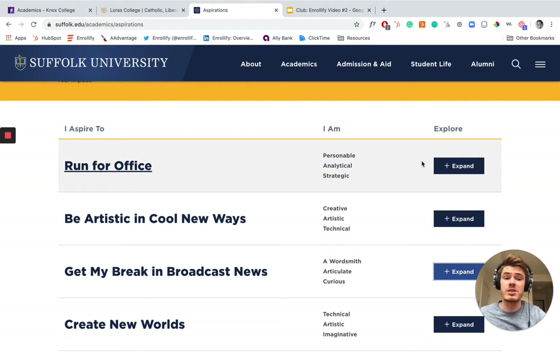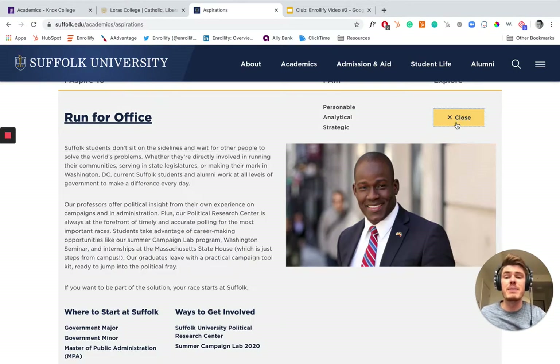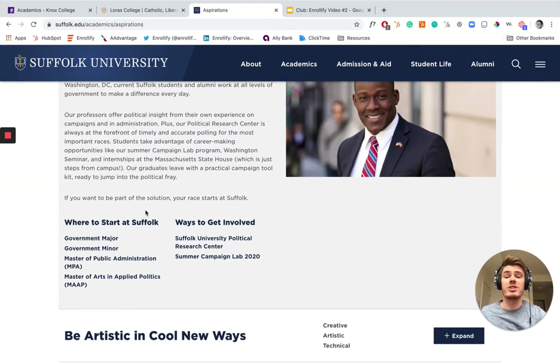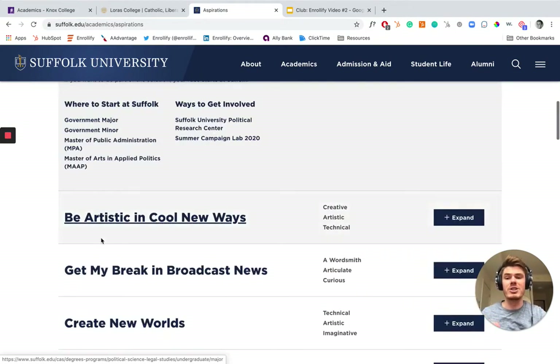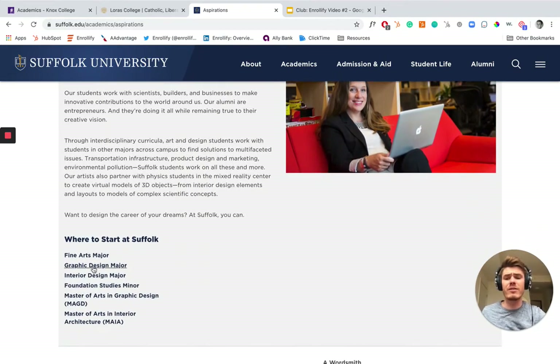Because what they say is, 'I aspire to run for office — I am personable, analytical, strategic,' or 'be artistic in cool new ways.' And if you click expand, what's super awesome is they've got some copy, but then they say: 'Okay, great — here's where you start at Suffolk. Here's how we're going to enable you to run for office, here's how we're going to help you be artistic in cool new ways. Here's where you start.' Fine arts major, graphic design major, master of arts in graphic design. This is absolutely amazing.